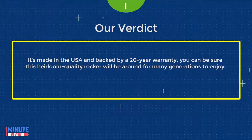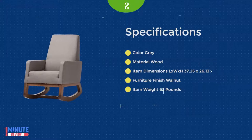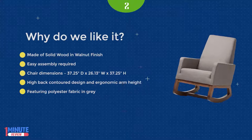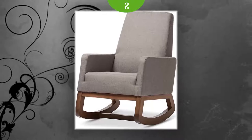Number 2: the Baxton Studio Yuxiya Mid-Century Retro Modern Fabric Upholstered Rocking Chair. Inspired by mid-century modern design, the Yuxiya rocking chair has blended the retro feel of a vintage upholstered rocking chair with the quality, made-to-last design you'd expect from a modern piece of furniture. The result is the exclusive Yuxiya rocking chair.